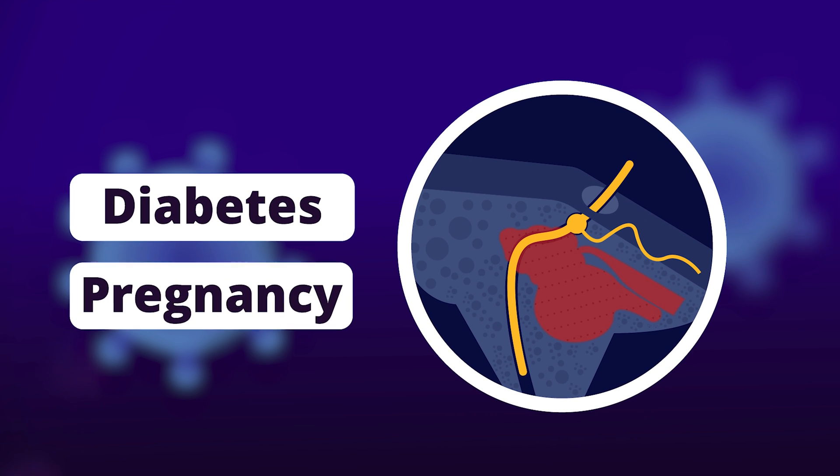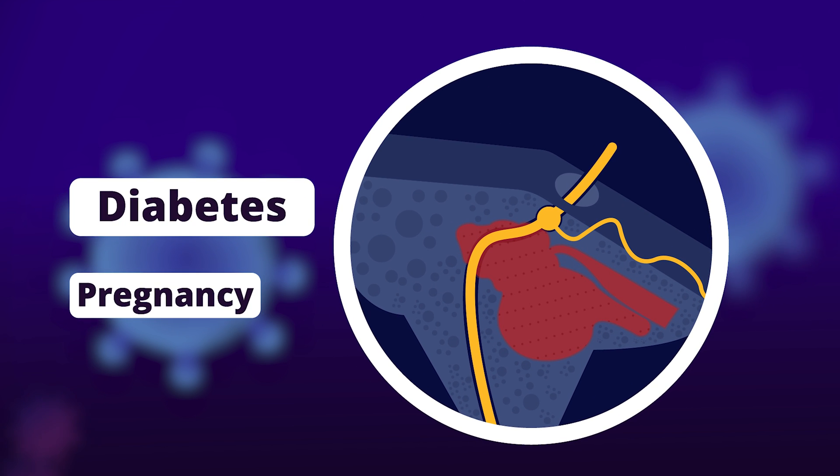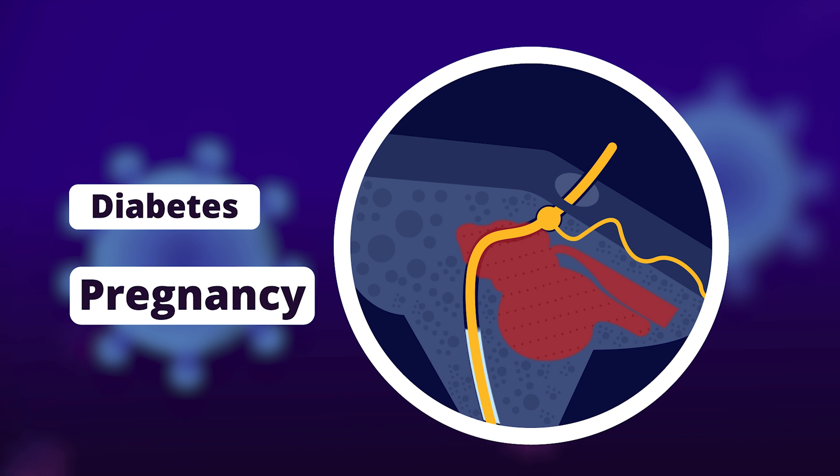Two of the major risk factors are diabetes and pregnancy. Diabetes causes focal ischemia of the facial nerve, making it more susceptible to facial nerve palsies. Pregnancy-related fluid retention can increase the risk of facial nerve compression at the facial canal.